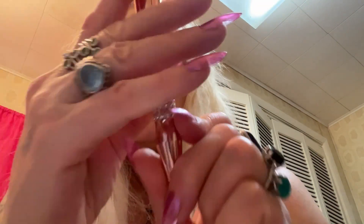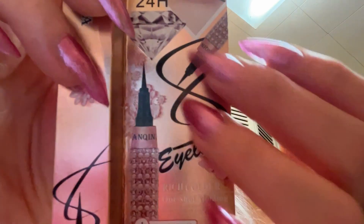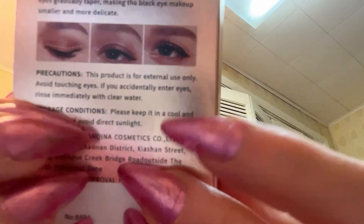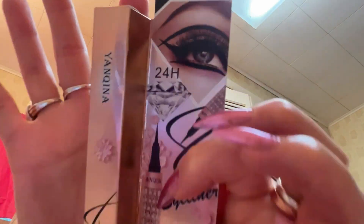Yanni Queena — I'm not sure how to say that. This one comes in a pretty little box. The box is really fancy. That was the eyeliner.